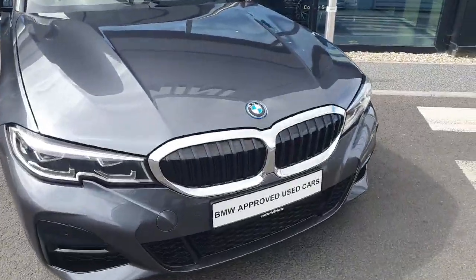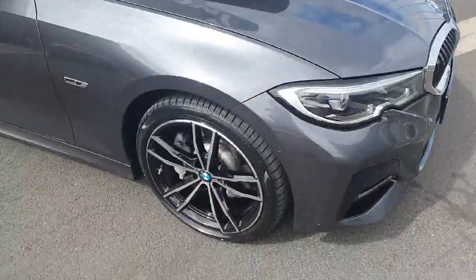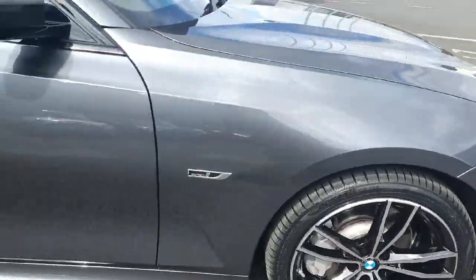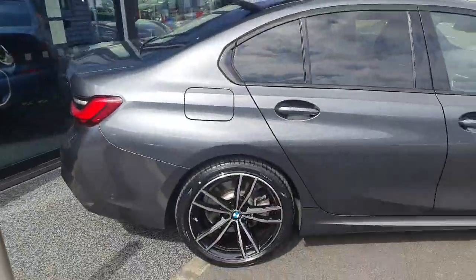Beginning up front we have our BMW kidney grille paired with LED headlights and spotlights. Moving around to the side we have 19-inch diamond cut M Sport alloy wheels. We've got our Electrified by i badges as it is a hybrid.